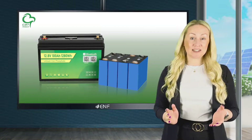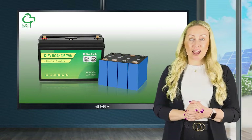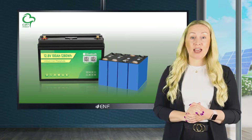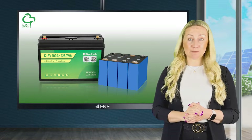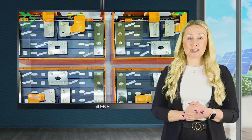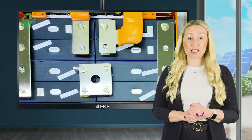After decades of dependence on lead-acid batteries, lithium-ion batteries have been the go-to for many applications, including renewable energy systems. While lithium-ion provides the necessary charging capacity and efficiency for most uses, manufacturers continue to push the boundaries of storage technologies.